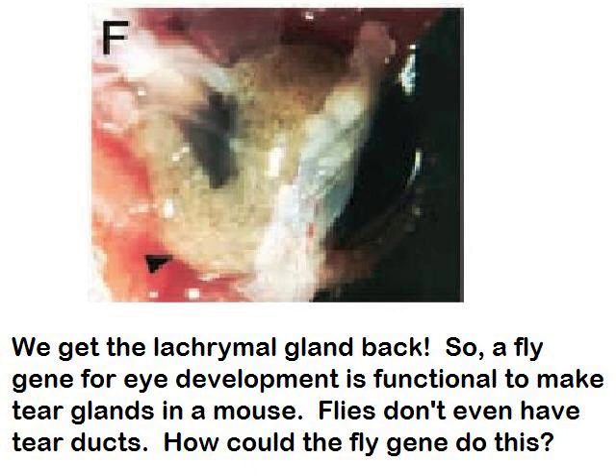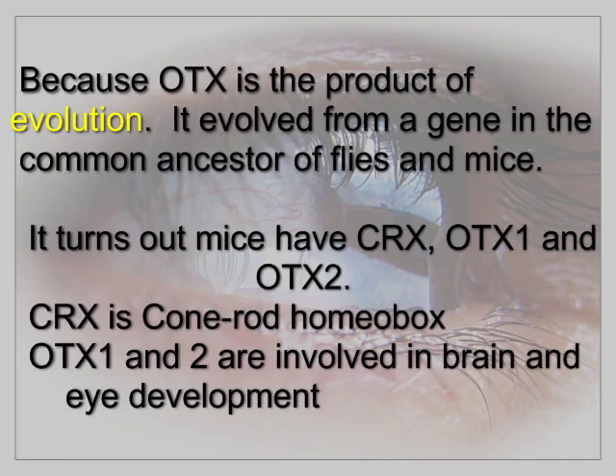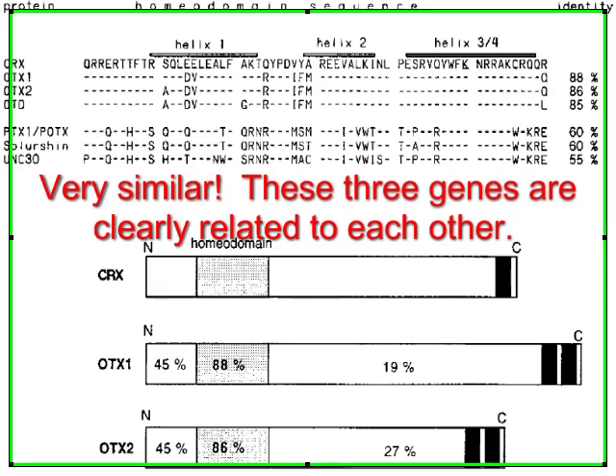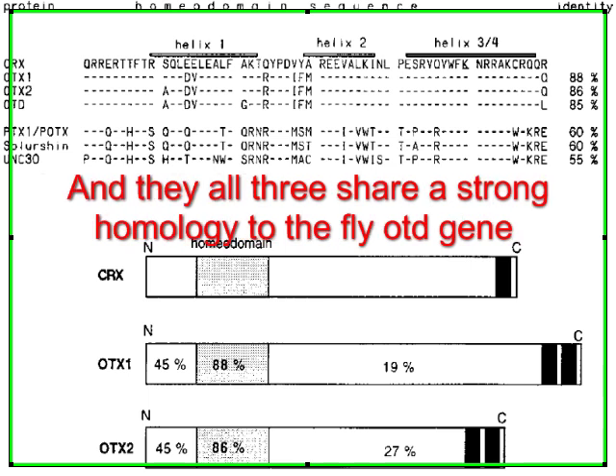Flies don't even have tear ducts — how could the fly gene do this? Because OTX is the product of evolution. It evolved from a gene in the common ancestor of flies and mice. It turns out mice have CRX, OTX1, and OTX2. CRX is a cone-rod homeobox, while OTX1 and OTX2 are involved in brain and eye development. These three genes are clearly related to each other, and they all three share strong homology to the fly OTD gene.